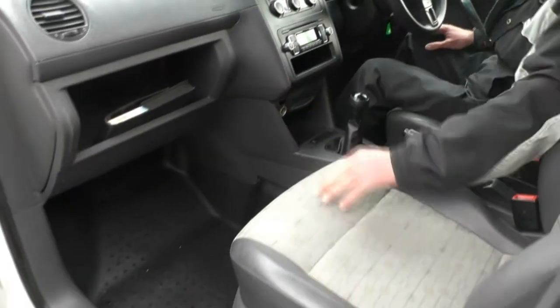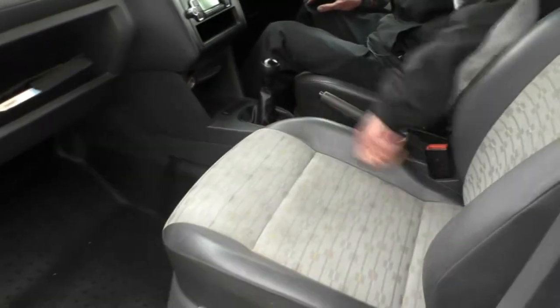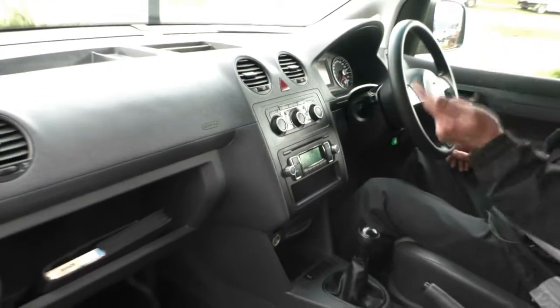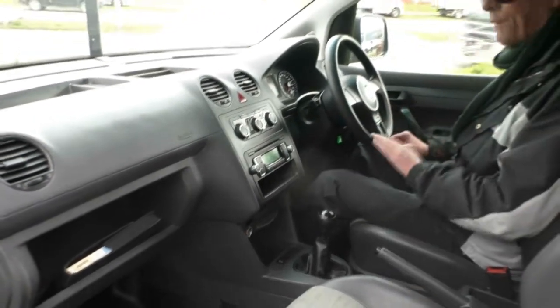We've got front airbags also. Looking at the interior of the car — rubber floors, floor mats, cloth seats with leather bolsters. And you would have seen a picture of the service books on our website. One service was not stamped in the books, but we've got the previous owner getting that stamped for us as well.